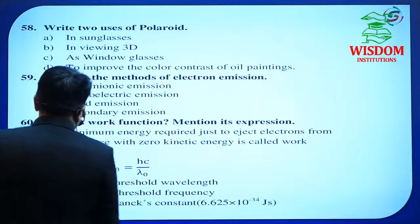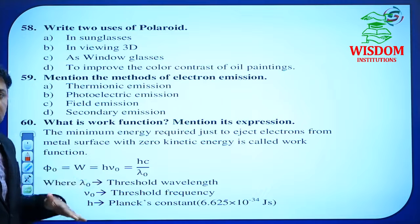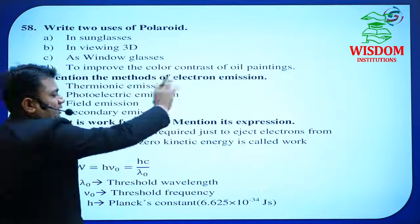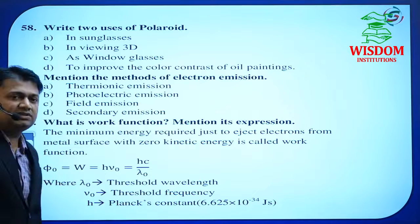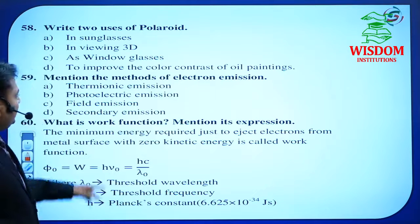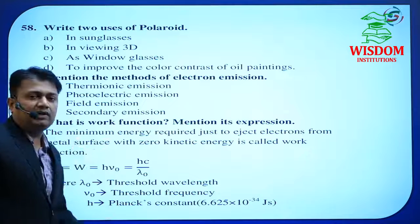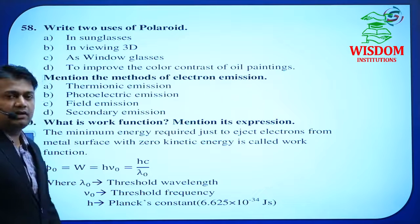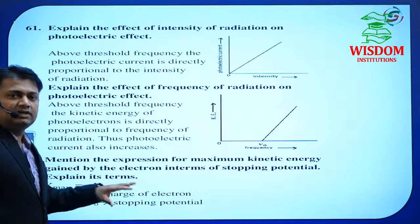Mention the methods of electron emission — the types of emissions are very important in Dual Nature of Radiation and Matter. If asked for 2 marks, just mention the names: thermionic emission, photoelectric emission, field emission, and secondary emission — do not write the explanation. Work function is important in Dual Nature — this formula is very important for solving numericals. Know the work function definition and numerical formula.